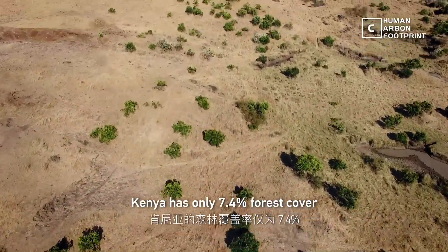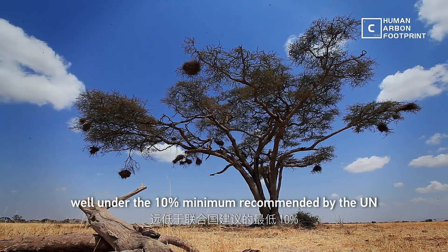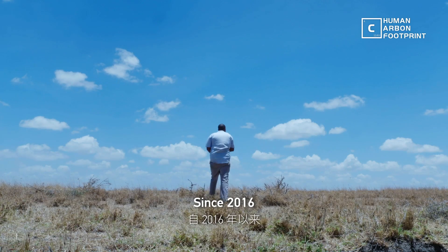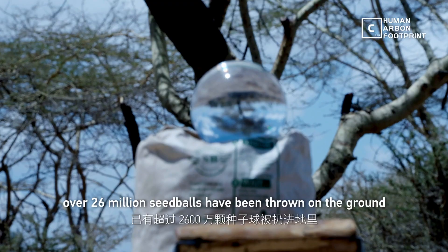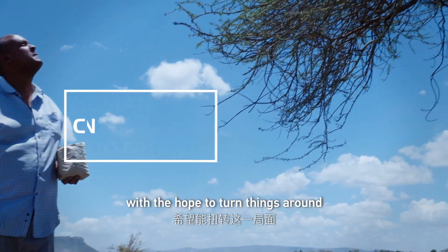Kenya has only 7.4 percent forest cover, well under the 10 percent minimum recommended by the UN. Since 2016, over 26 million seed balls have been thrown on the ground with the hope to turn things around.